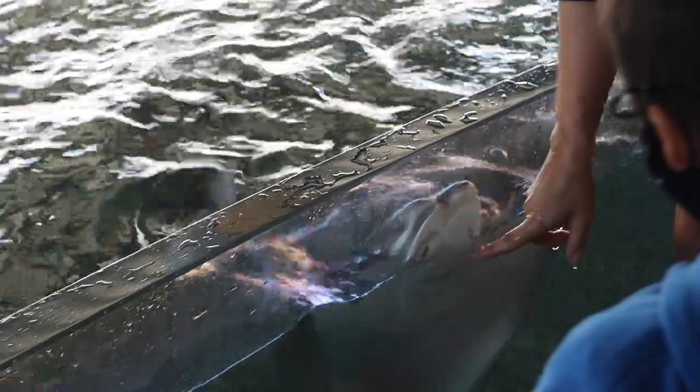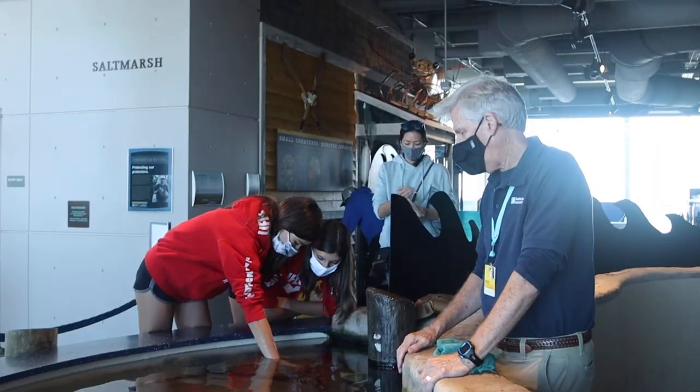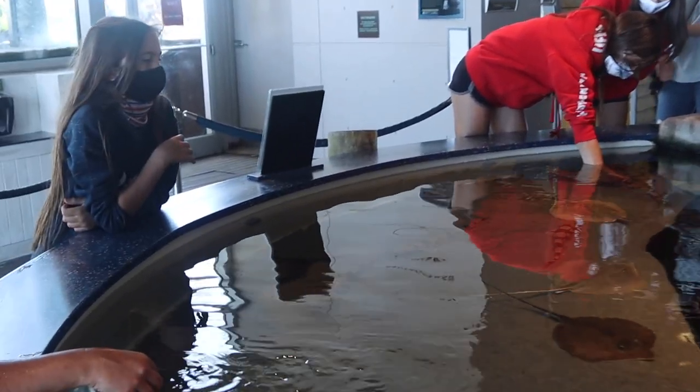Another idea for homeschooling at the aquarium is going in with a focus on studying just the things you're able to touch. In this case the kids were able to touch and feed the stingrays and really enjoyed it. Also, the kids were able to touch and interact with horseshoe crabs while the zoo employees taught them interesting facts about the species.